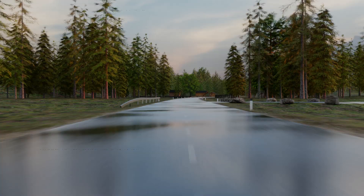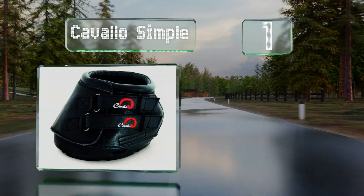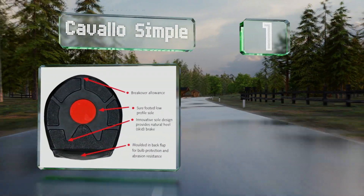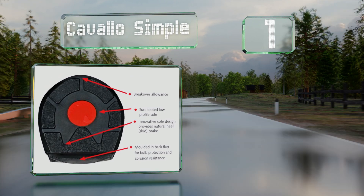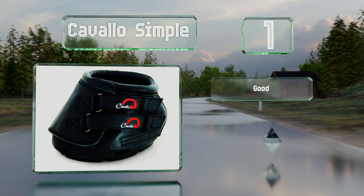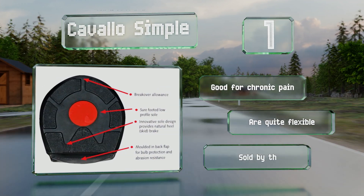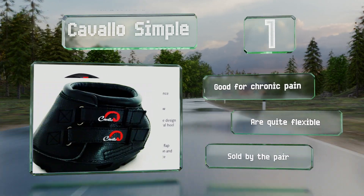And coming in at number 1 on our list, provide hoof protection to a barefoot horse by fitting it with the Cavallo Simple for the trail. The uppers are crafted from high-quality, genuine leather, while the recessed centers of the outsoles ensure minimal pressure on the roughest terrains. These are good for chronic pain and are quite flexible. They're sold by the pair.